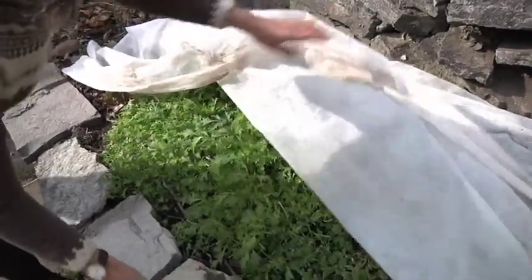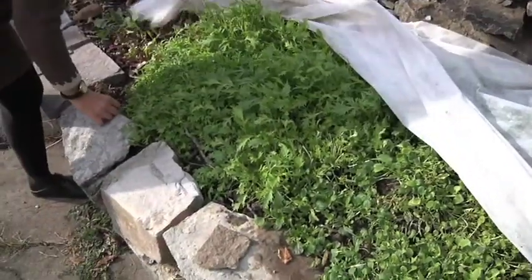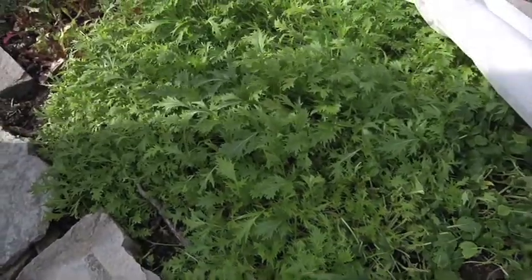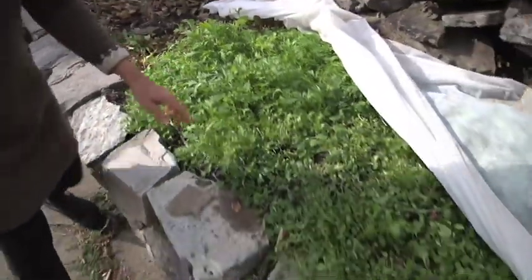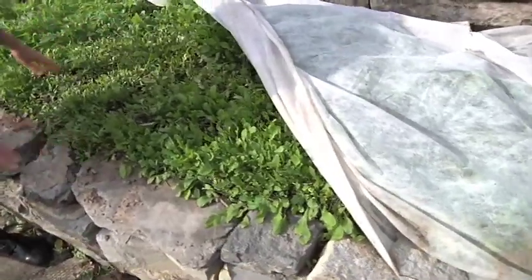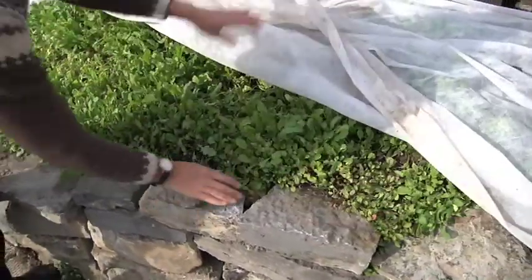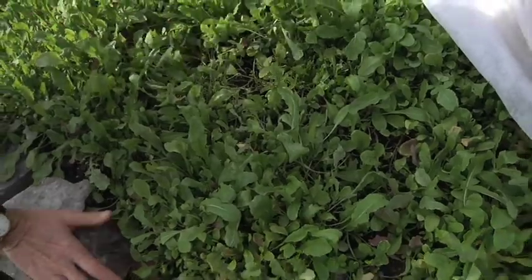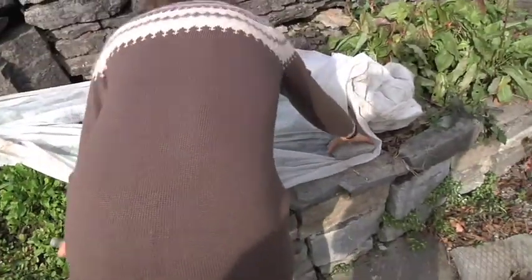These salad greens were planted in early September and they're doing really well. They're covered with floating row cover. That's a Japanese mustard, and this is called tatsoi. I didn't plant a whole lot of that, but it's quite nice. This year I felt like having a lot of arugula, so there's a great big section of arugula, and at the end I have some red mustard and some kale.